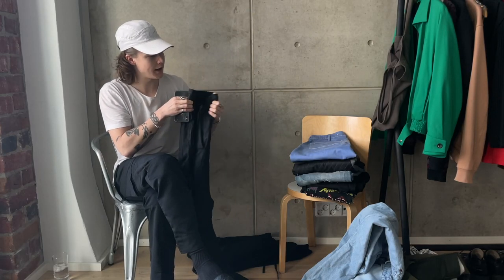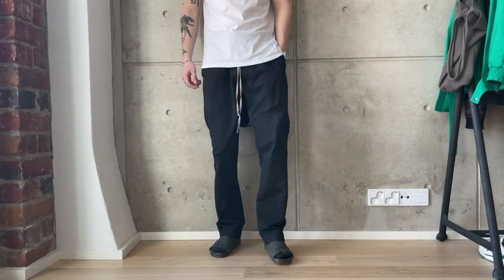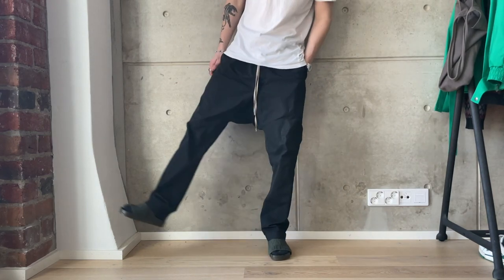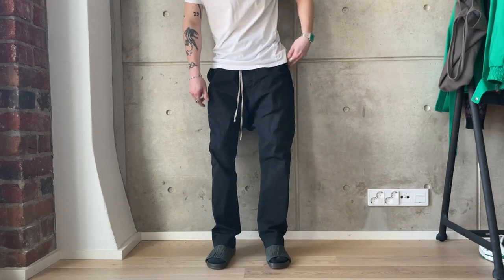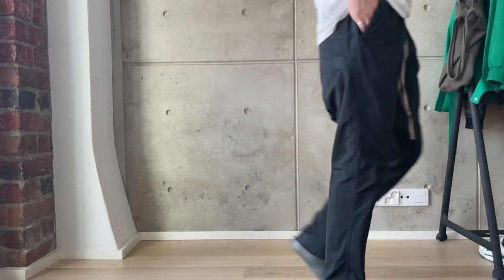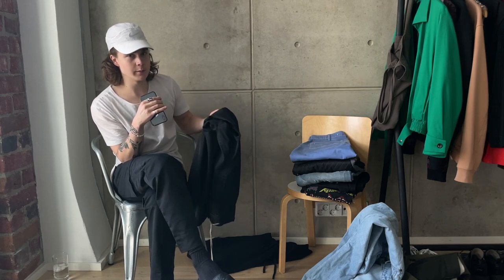Next up we have my Rick Owens Dark Shadow drop crotch trousers. They have pockets on the back and are in this kind of weird material — sounds almost like a track pant when you walk in them. These are pants you can use every single day; just throw them on with basically everything and they work. The drop crotch makes them look a little more unique.